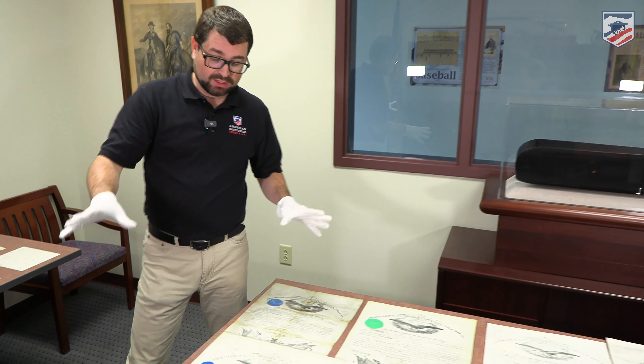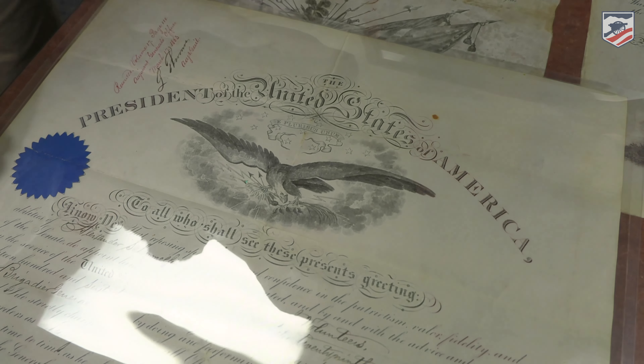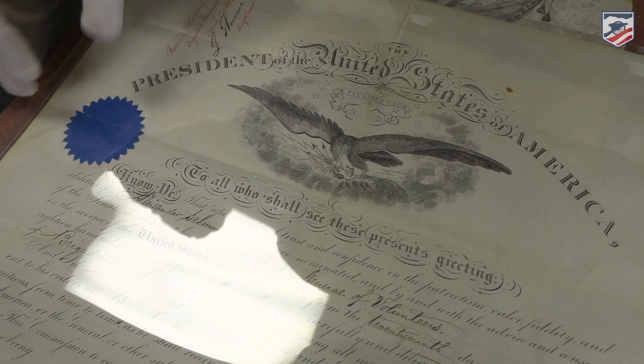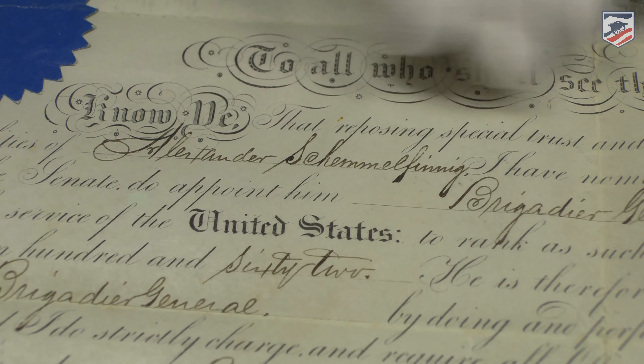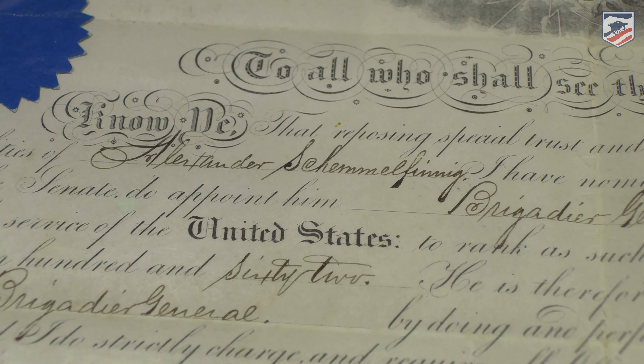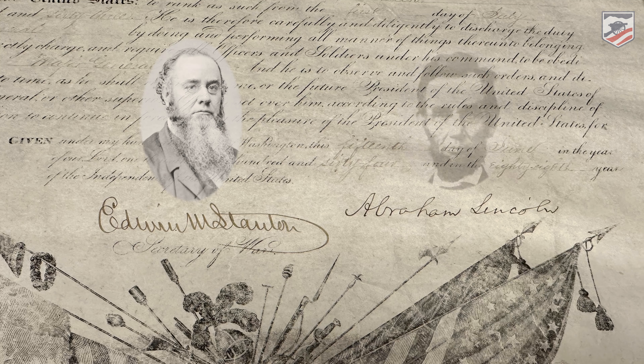What is interesting is this is his general's commission, issued at the behest of the President of the United States. It tells you this is Alexander Schimmelfinig, Brigadier General of Volunteers, and it gives you all of his dates, his ranks, and everything. To make it even better, this piece of paper was signed by the Secretary of War at the time, Edwin Stanton, as well as Abraham Lincoln.